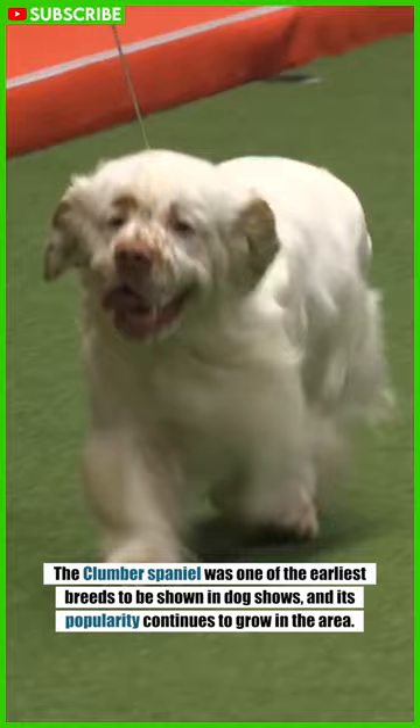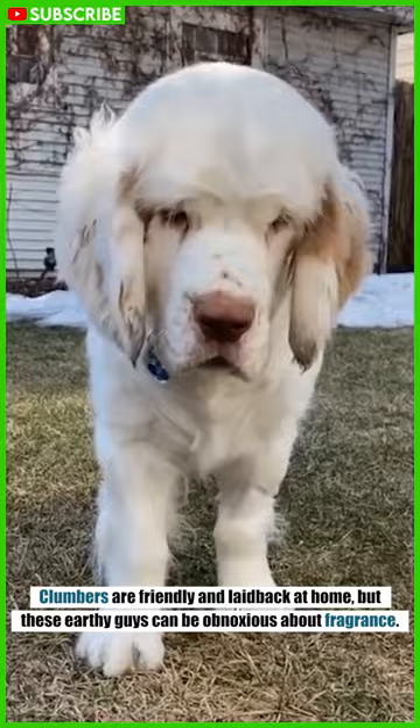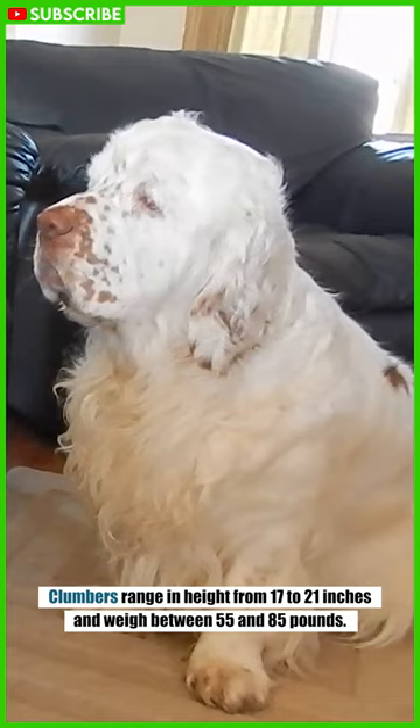Clumbers are friendly and laid-back at home, but these earthy dogs can be obnoxious about fragrance. Clumbers range in height from 17 to 21 inches and weigh between 55 and 85 pounds.